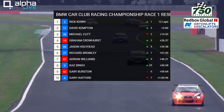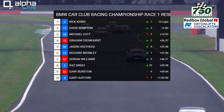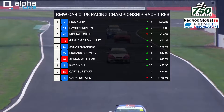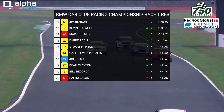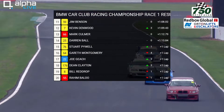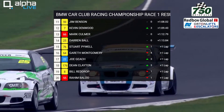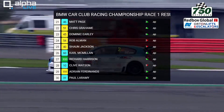Here are the results: Rick Kerry takes the win by 5.8 seconds from David Kempton. Michael Cutt, number 44, in 3rd. Graham Crowhurst, number 15, winning Class M2, from 67 Adrian Williams who was 7th overall, and 83 Gary Burstow who was 9th overall. Jim Benson, 11th overall, winning Class 6 from Kevin Denwood, number 7. Darren Ball was 3rd within that class. Mark Comer and Raheem Baloo, Class M2 runners, finishing 13th and 20th respectively.